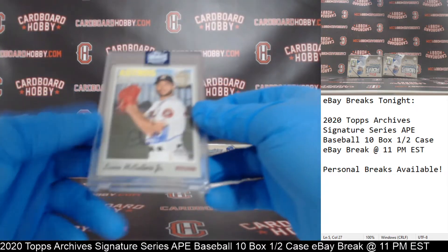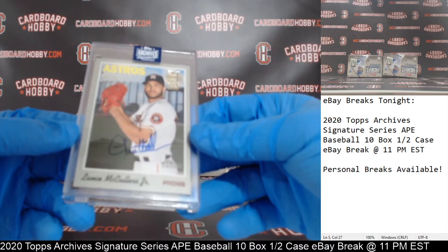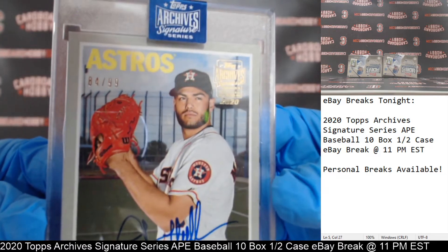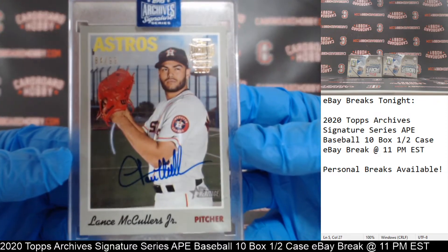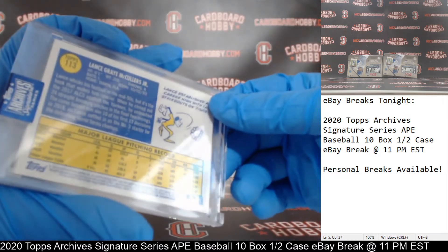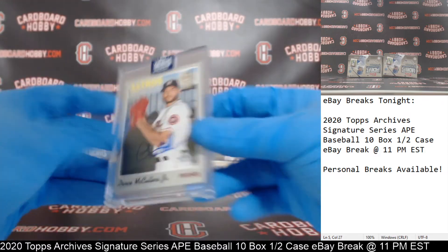Box number six — for the Astros, a Lance McCullers Jr., 84 out of 99. Astros on the board, 84 out of 99 on your McCullers Jr., out of 2019 Topps Heritage. Very nice hit for the Astros.